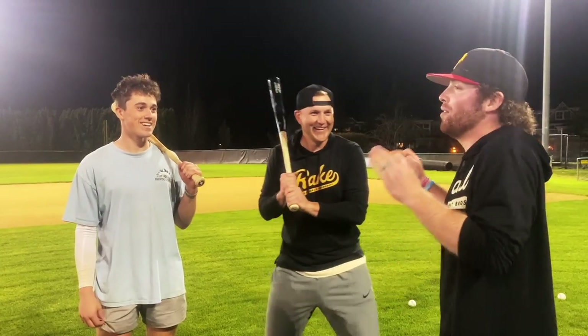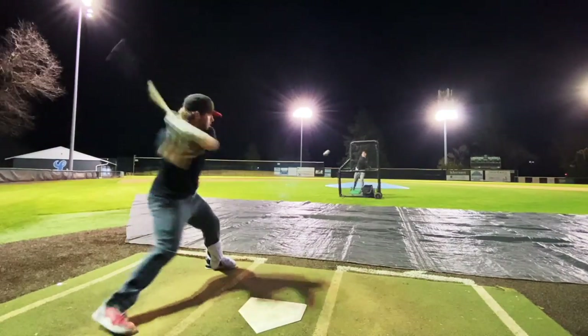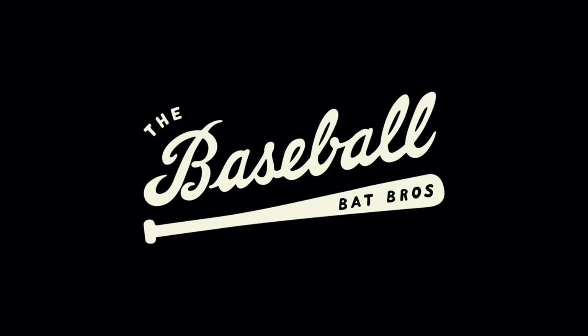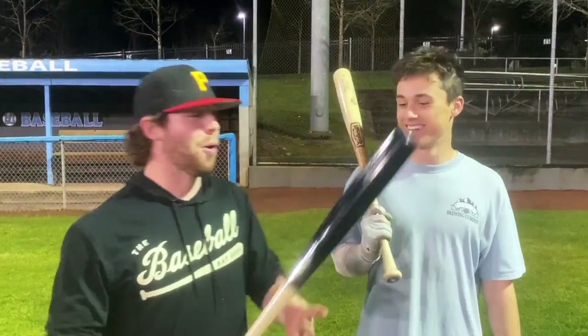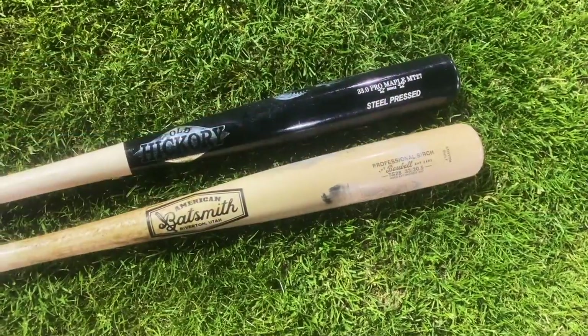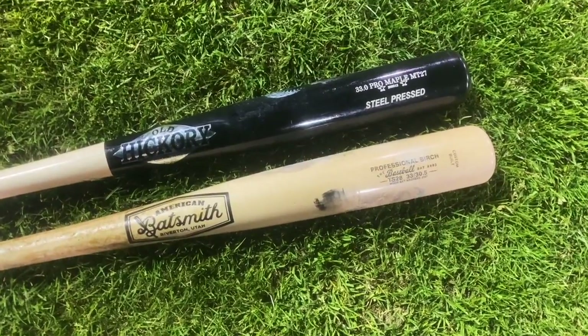What up, what up — Will here with the Baseball Bat Bros, and today folks it is Championship Sunday. We got the Wood Bat Madness finals: Old Hickory versus American Batsmith, maple versus birch. Let's get it! Ladies and gentlemen, many episodes later, here we are — two well-deserved contenders in the Wood Bat Madness 1.0 championship.